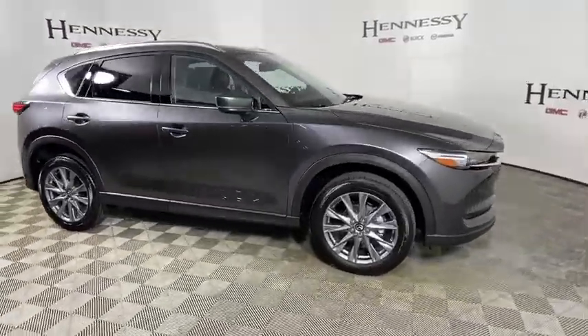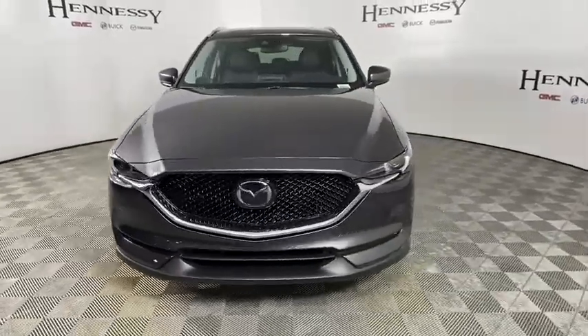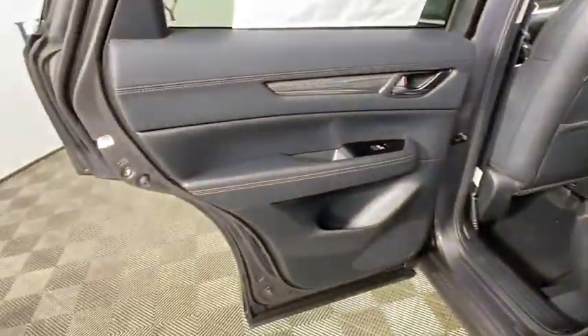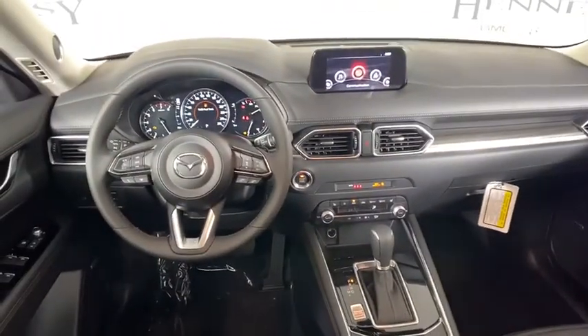Here are some of this vehicle's great options: traction control, power passenger seat, power liftgate, dual airbags, power steering, four-wheel disc brakes, trip computer, heated front seat, fog lights, rear window defroster, electronic stability control, power windows, brake assist.